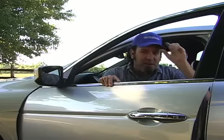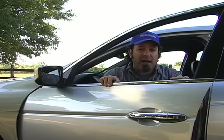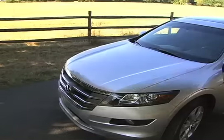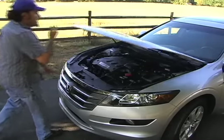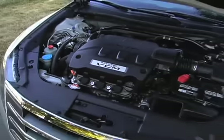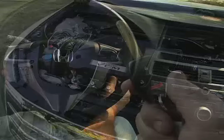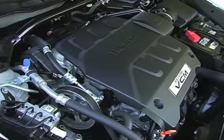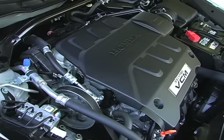Hi, I'm Dan Gray for MPGeomatic.com and this is a Honda Accord Crosstour. The 2010 Honda Accord Crosstour is available in both front-wheel and four-wheel drive. All Crosstours are equipped with a 3.5-liter V6 engine with variable cylinder management mated to a 5-speed automatic transmission. The iVTEC V6 produces 271 horsepower and 254 foot-pounds of torque.